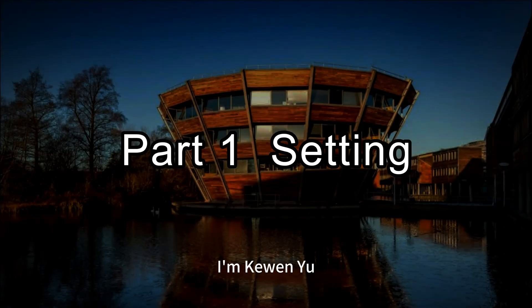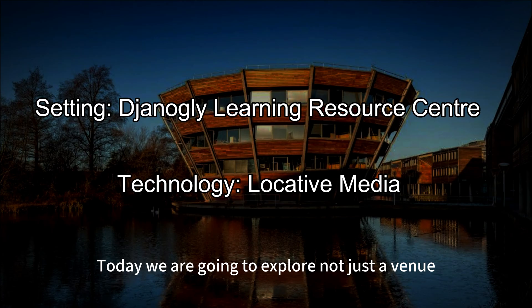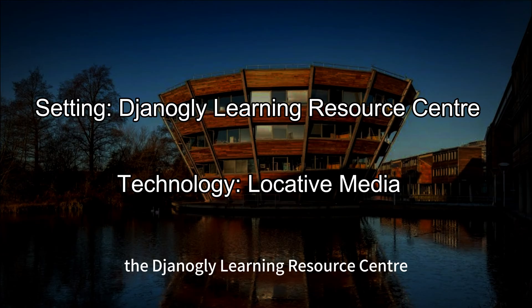Welcome everyone, I'm Keiwen Yu. Today we are going to explore not just a venue, but the place where a story takes place: the Genugly Learning Resource Center.